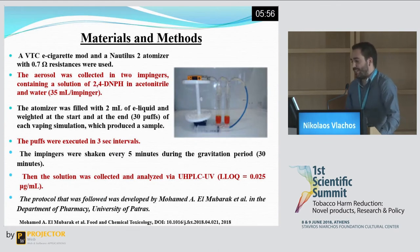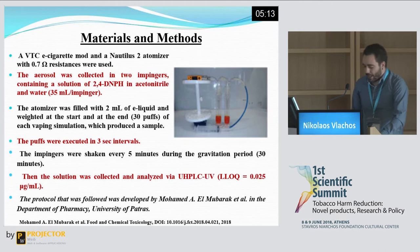Here is the protocol we used. We used a VTC e-cigarette mod and a Nautilus 2 atomiser. The Nautilus 2 atomiser was filled with 2 mLs of e-liquid before the production of each sample. The vapour was produced by the e-cigarette and trapped in 2 in-line connected impinger vials, each filled with 35 mLs of DNPH solution. After that, 30 puffs were executed, constituting a sample, each puff lasting 3 seconds and executed at 3-second intervals. Afterwards, a gravitation period of 30 minutes followed, and the sample was then collected and analysed.